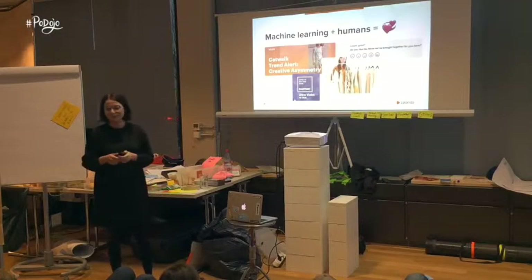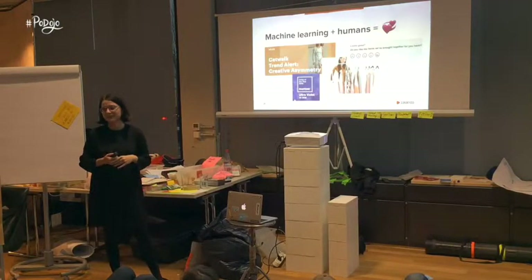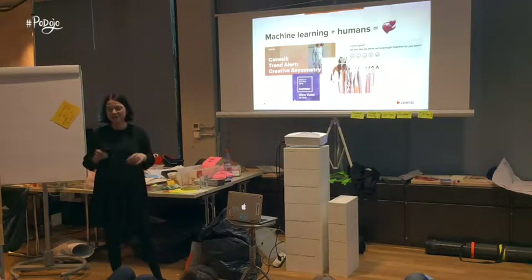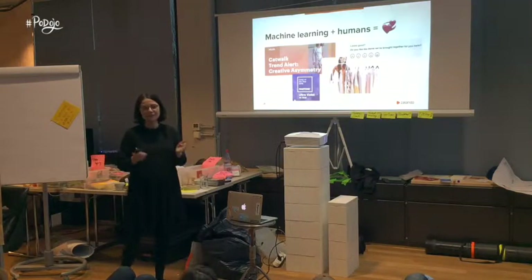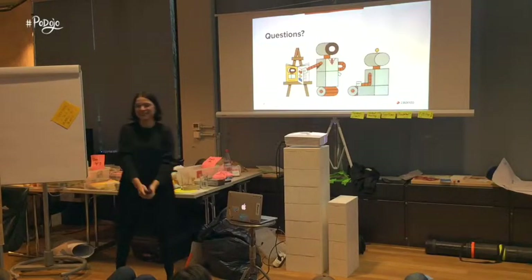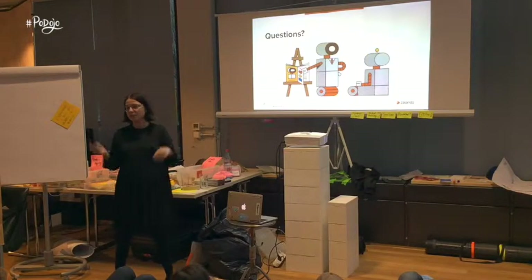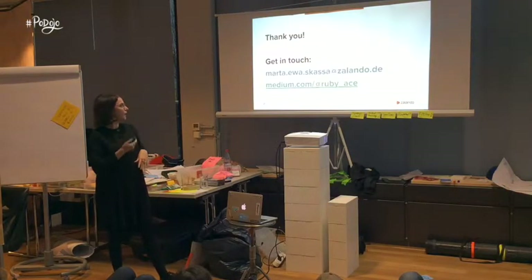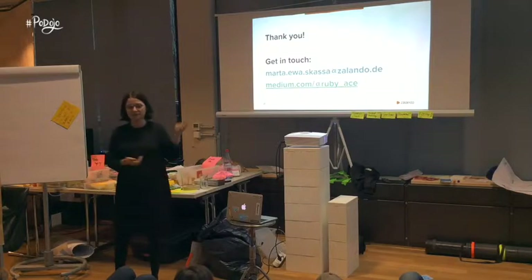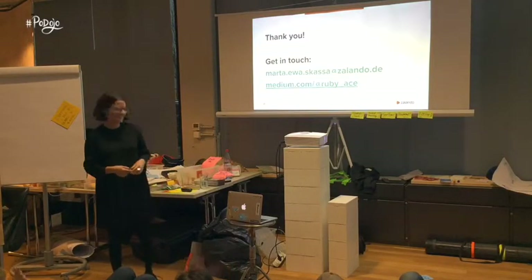Let me assure you: machine learning products can only reach their full potential when created together with humans. And on that note, I'd like to thank you very much for listening. If you have any questions, I'm happy to answer them.